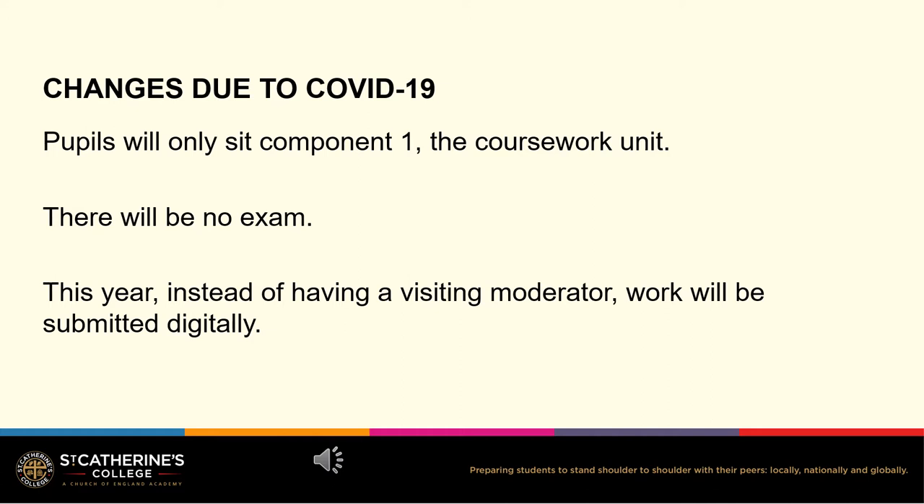Additionally, instead of having a visiting external moderator this year, all work will be submitted digitally, so we will have to photograph the work. Any photos pupils take for homework must be good quality and show the picture clearly so that pupils can show the moderator their best work.